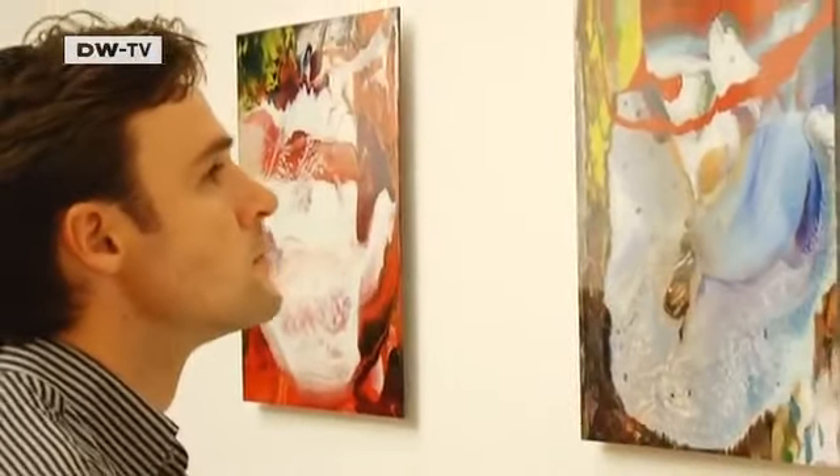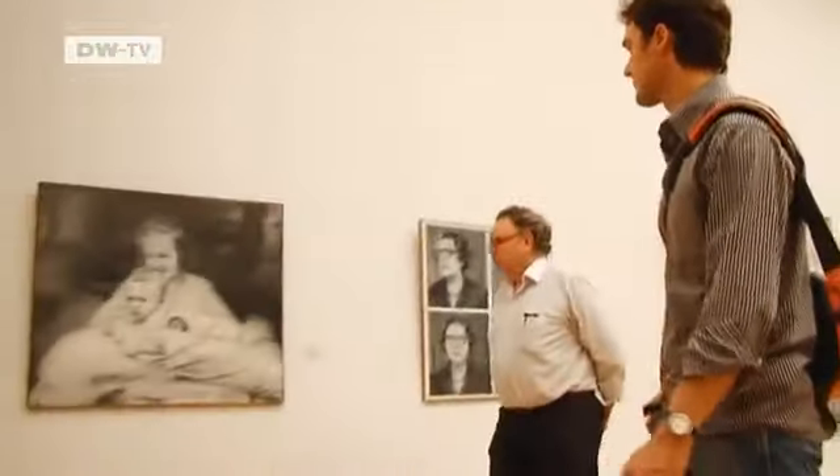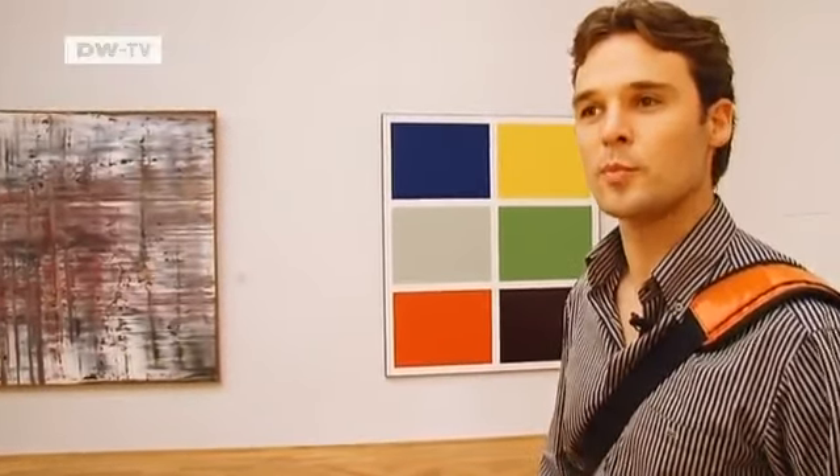The famous Dresden painter donated many of his works to the city, but demanded in return that the museum be remodeled. This was one of his conditions — if he gave so many works to the city, then it had to build something new.